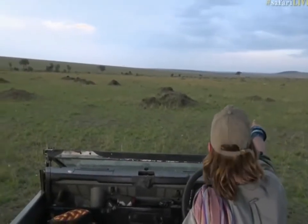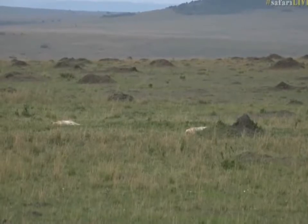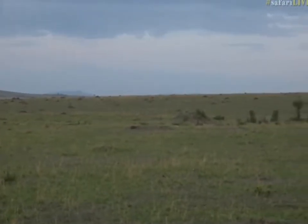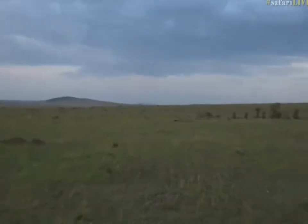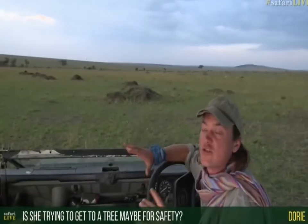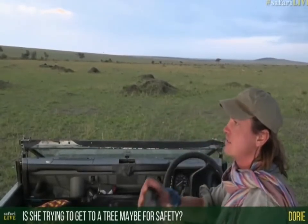She doesn't know about these lions in front of us. I think there's actually more than I initially thought — one, two, three — at least three, there could be a few more. Dory's wondering if she's moving to find a tree to climb. I don't think so, Dory — she's moved down from a tree and she's basically just now trying to put distance between herself and the lions.